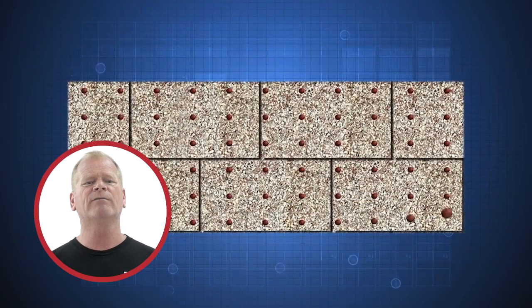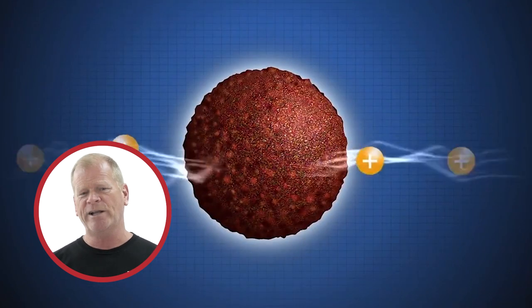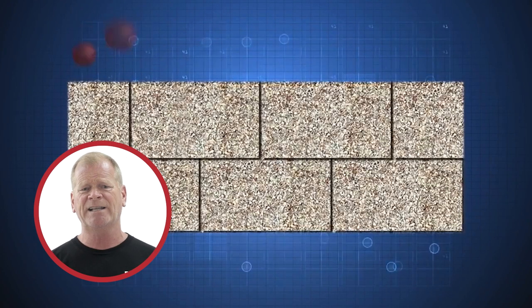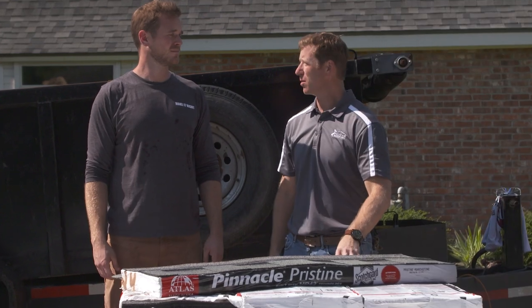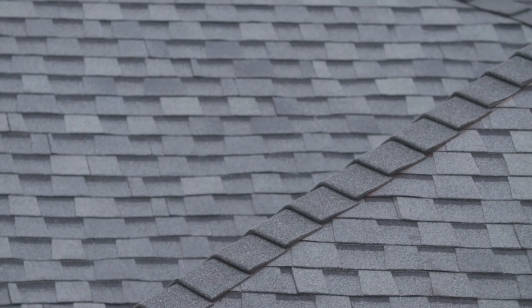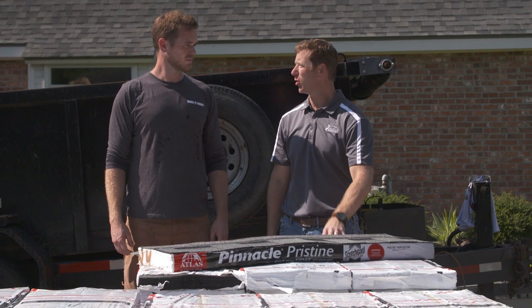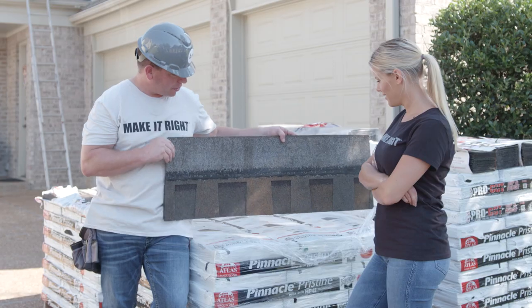These shingles have Scotchgard Protector by 3M, which I love. Atlas standardized on the level of copper granules required for shingles with Scotchgard Protector because it is scientifically proven to protect against black streaks for the life of your roof. This warranty is the best in the business in terms of algae resistance. This is what we put on — it's our go-to. It's what I put on my personal properties. It gives me a lot of peace of mind to walk up to a homeowner and tell them you're not going to see the streaks you're looking at across the street or on your old roof.